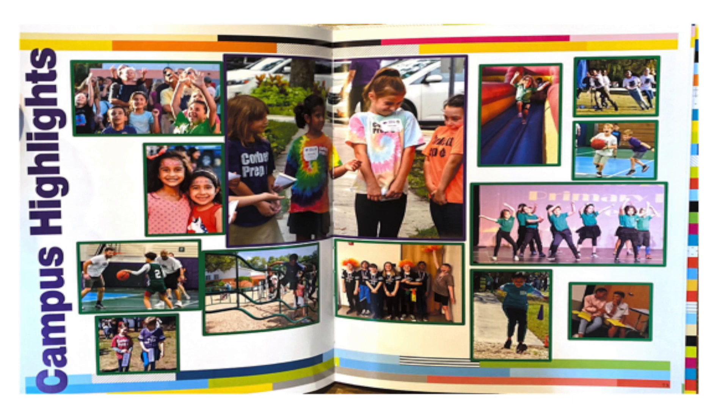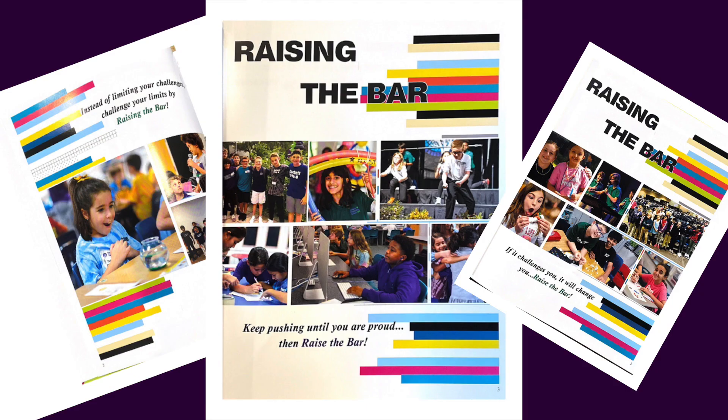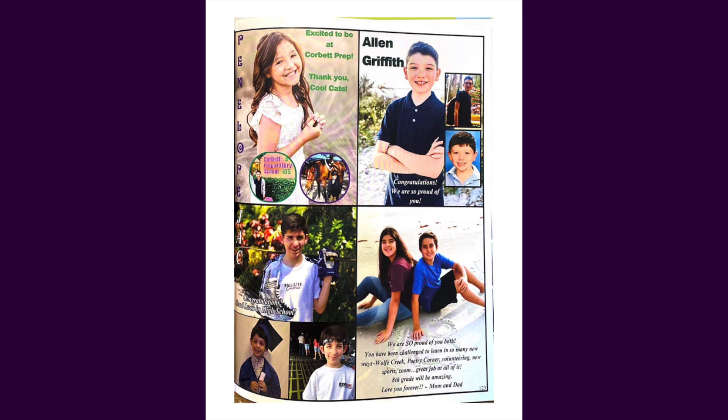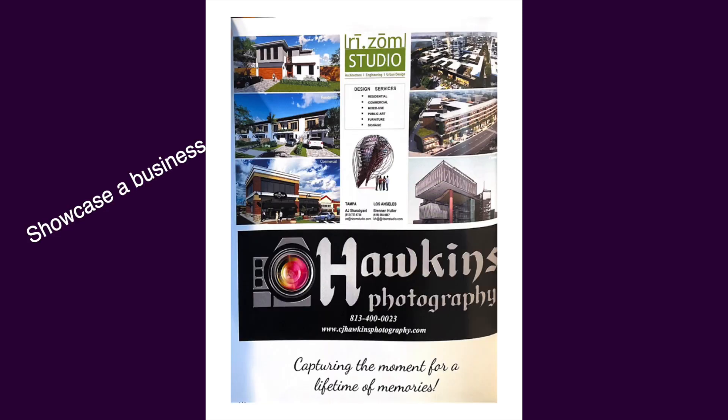Keep your memories from Corbett Prep forever! The Corbett Prep yearbook helps us capture special moments taking place both on campus and at home. Families from pre-K 3 to 8th grade can purchase a yearbook ad like this one to add even more pictures of their child or to showcase a business.